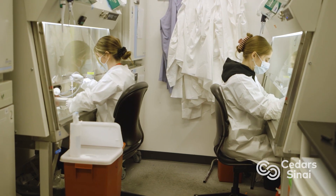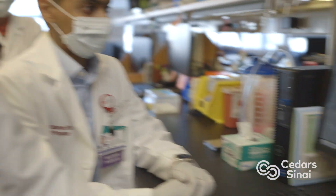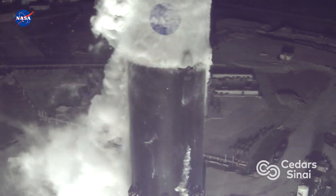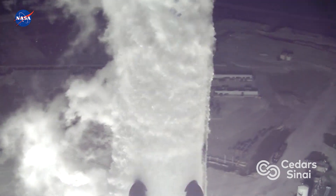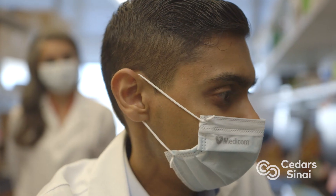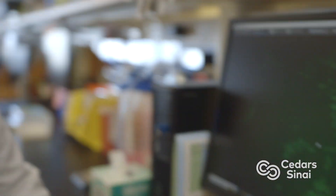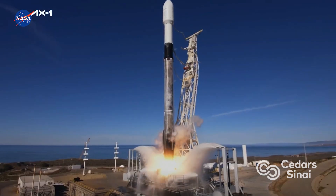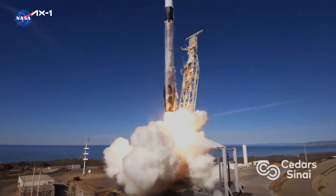The Cedars-Sinai team will be heading to Cape Canaveral to witness history as their experiment lifts off into space. I definitely describe myself as a space geek. I grew up in a small town in Alabama that has a NASA base, and that's kind of how I got into this field in the first place. I was able to intersect my two passions in biology and space in this project. It's really a dream come true.